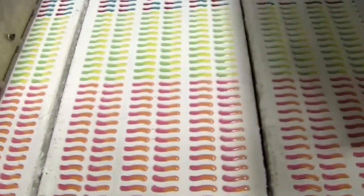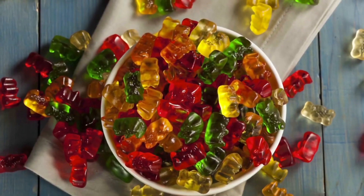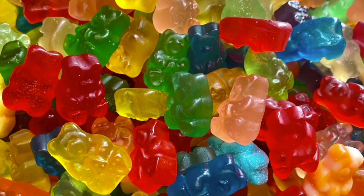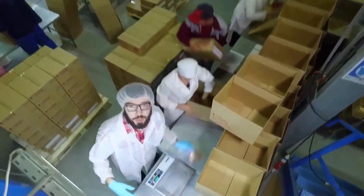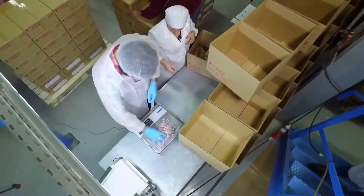Now let's talk about packaging. Once the gummies are ready, they're sealed in bags or boxes, each package designed to preserve freshness and prevent moisture from altering their chewiness. As the world becomes more environmentally conscious, many manufacturers are exploring sustainable packaging options to reduce their impact on the planet.